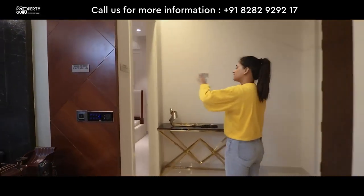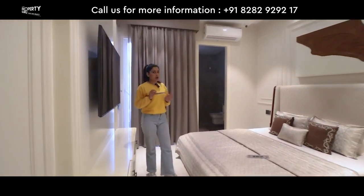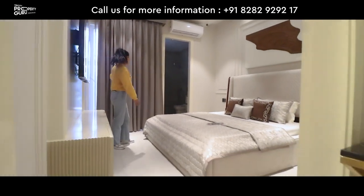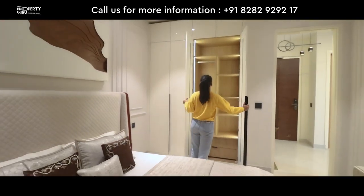Coming to this side, here comes your first bedroom in the size of 11 x 14. This is your guest bedroom, decorated with all cream and brown theme, with attached washroom with all branded fittings, attached balcony, and wall mounted cupboards — all with a very good layout.